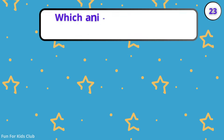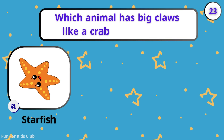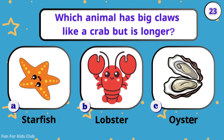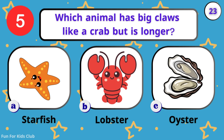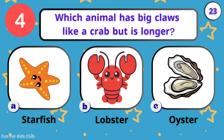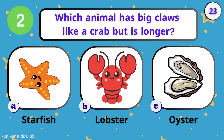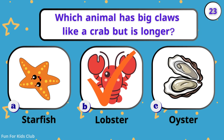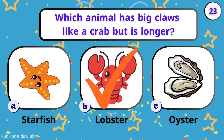Which animal has big claws like a crab but is longer? Starfish. Lobster. Oyster. Snap, snap — lobsters have very big, strong claws.